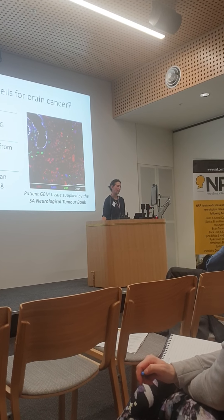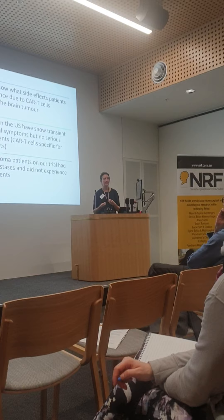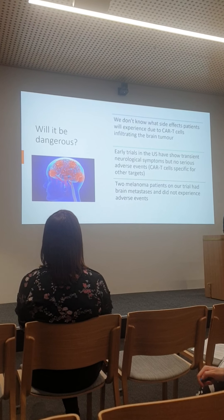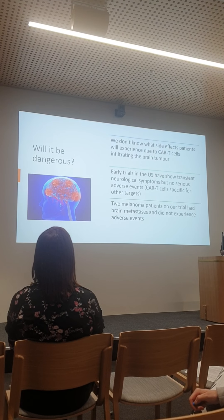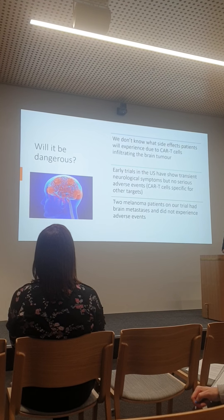In a mouse model, the CAR T-cells helped control tumour growth. But what's really difficult to assess in any preclinical study is whether it will have serious side effects. In our mice we don't see any effect on the brain or any extra neurological symptoms when CAR T-cells are given. But we really don't know what will happen in patients — and that's what the phase one study is for.